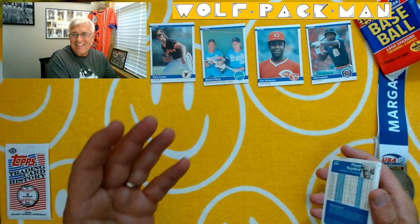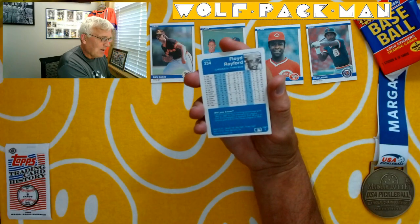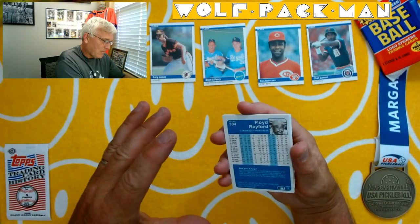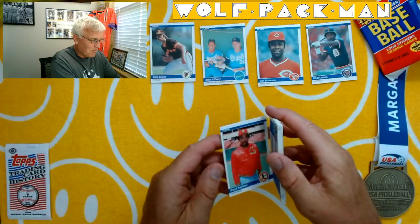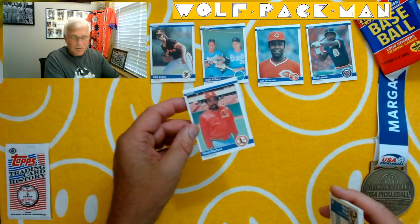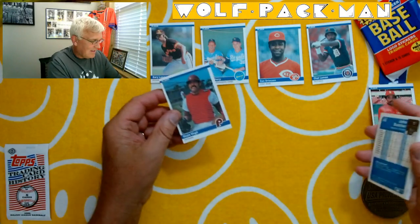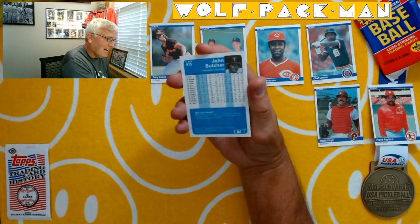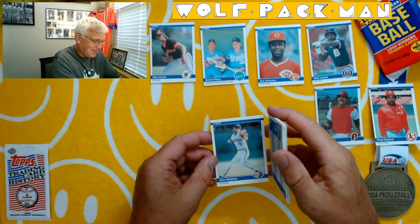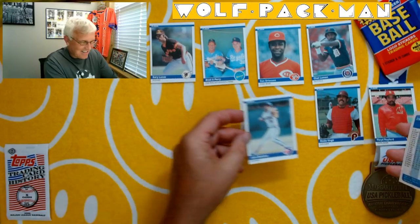I'm already thrilled with this pack just getting those two cards. Floyd Rayford — Salinas, he played for Salinas in '76 and '77. That's where I went to high school — Palma High School in Salinas, California. So that's kind of funny. Ozzy Virgil — that's a classic spring training picture. John Butcher — John the Butcher. That's a great name for a pitcher. That's actually a great card.